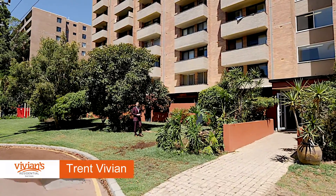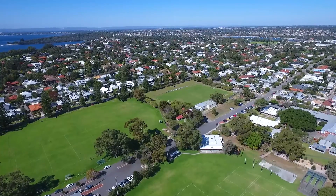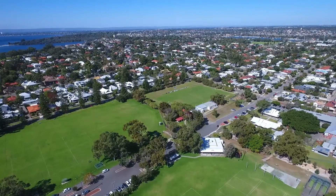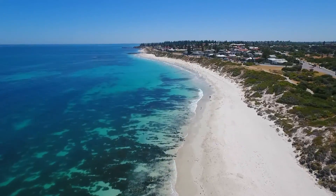Hi, I'm Trent Vivian and welcoming you through Unit 40 at 4 Dover Court in Mosman Park. It's a one bedroom apartment that's within walking distance to local schools, parks, shops and of course, the beautiful beach.